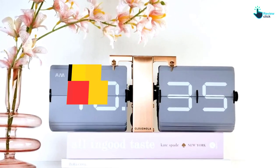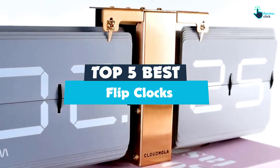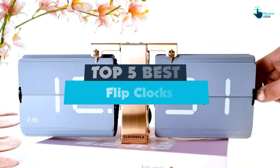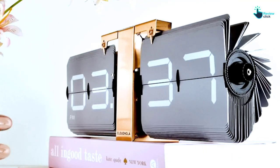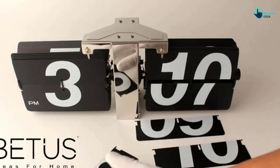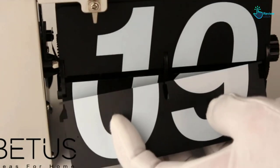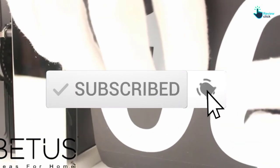Hey guys, in this video we're gonna be checking out the top 5 best flip clocks that are available on the market for their true quality. I made this list based on my personal opinion and hours of research, and have listed them based on popularity, quality, price, durability, user opinions, and more. If you want to see more information and the updated price, you can check out the description below, and also make sure to subscribe for more reviews. Okay, so let's get started with the video.